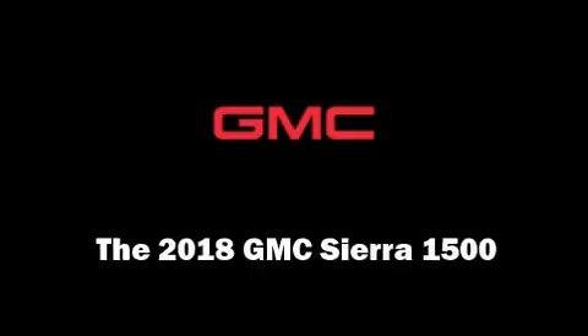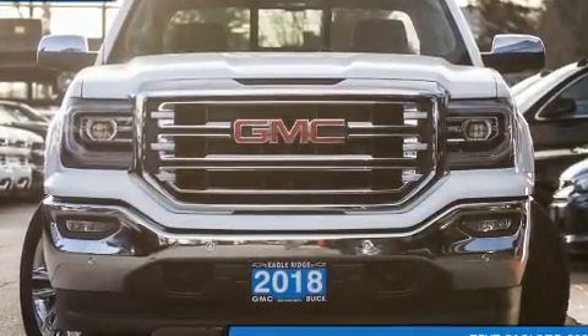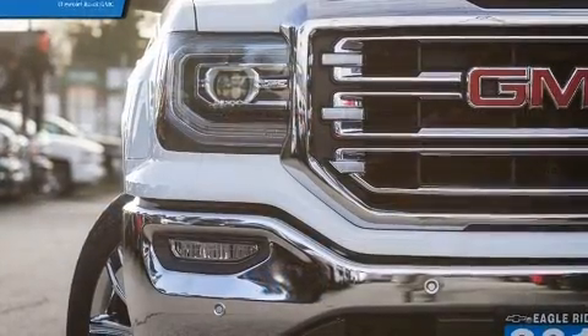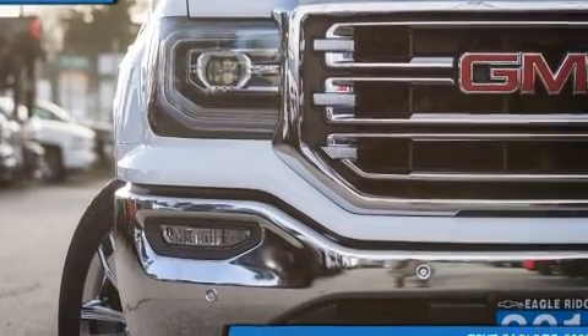You can expect a lot from the 2018 GMC Sierra 1500. It features an automatic transmission, four-wheel drive, and a powerful eight-cylinder engine.